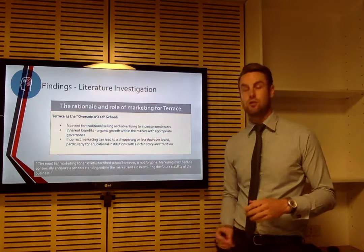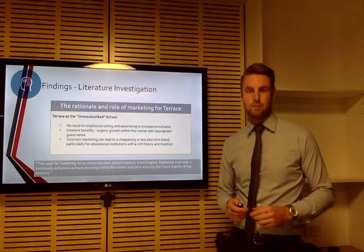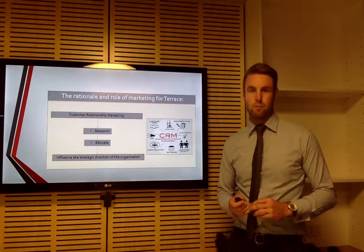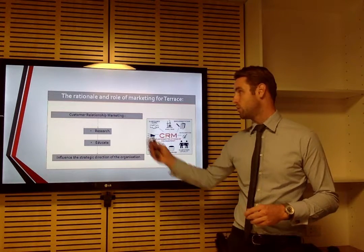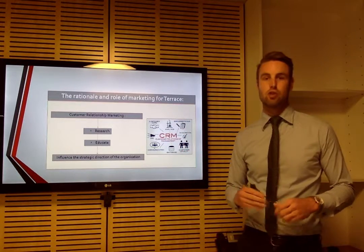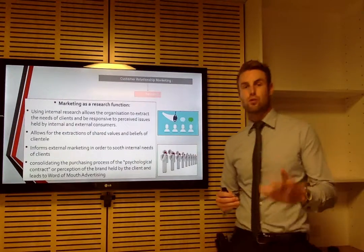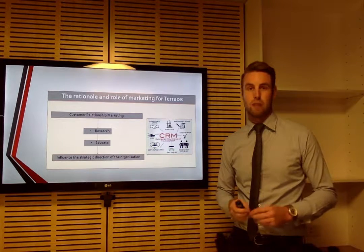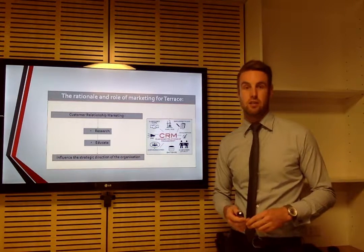That was found specifically for educational institutions with rich history and strong tradition — incorrect marketing can actually worsen the brand. But even though the school doesn't necessarily need traditional marketing, marketing is not foregone. Research says oversubscribed schools in secondary education need to employ what's called customer relationship marketing, or CRM. That means looking into customer care and customer loyalty to ensure stability and the future of the organization. For a school, this specifically means research and educating the internal community, which leads to influencing the strategic direction of the school.